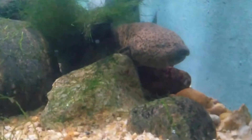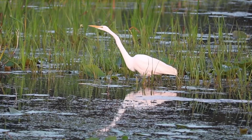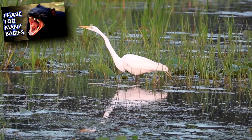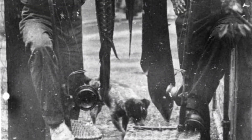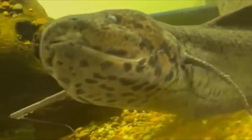Depending on the species, it takes a few weeks to just over a month for the eggs to hatch. As juveniles, lungfish may be taken by members of their own species, and eaten by larger predators like wading birds and Tasmanian devils. Adults have few predators, but these animals are known to be eaten by humans in some parts of their range. If they can avoid predation, lungfish can live decades in the wild.